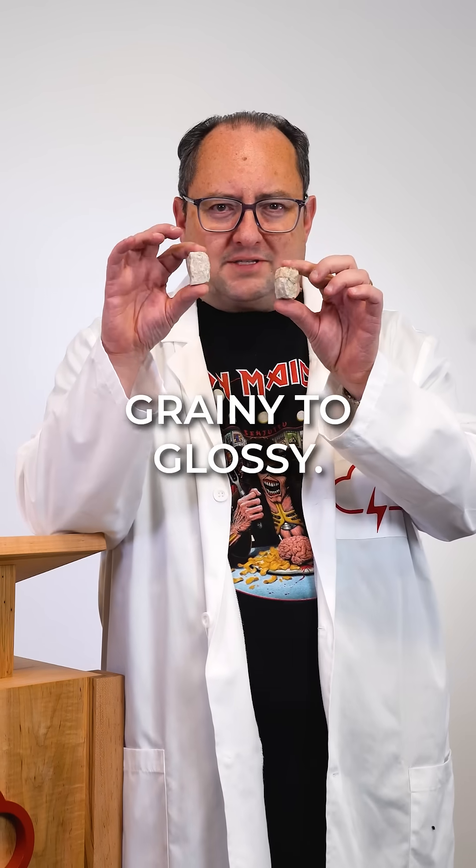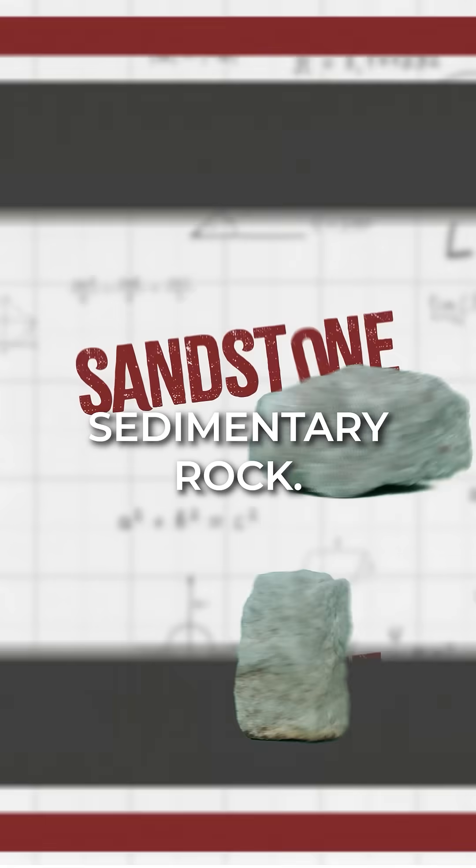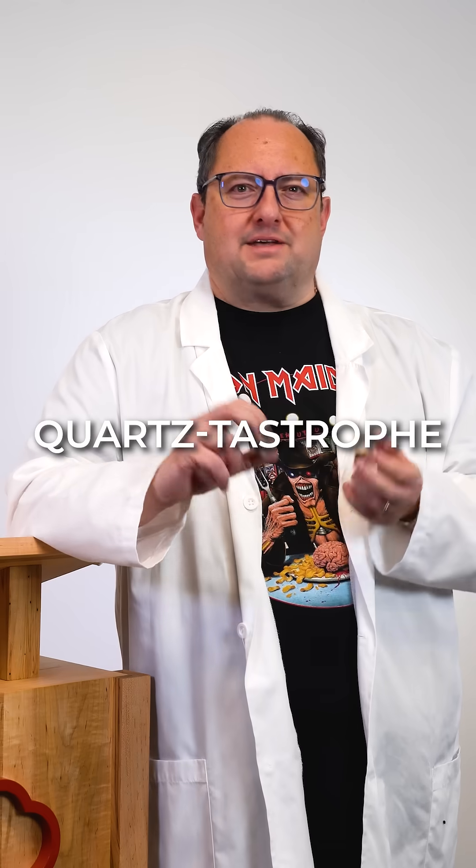Metamorphic makeover. Grainy to glossy. Quartzite is right. Today we start with sandstone. But what happens when the sedimentary rock takes things up a notch? Talk about a quartz-tastrophe.